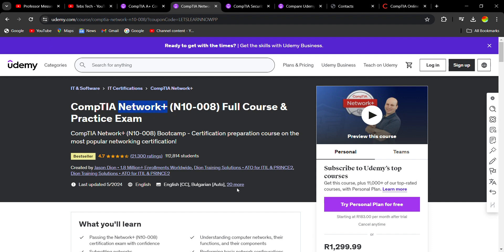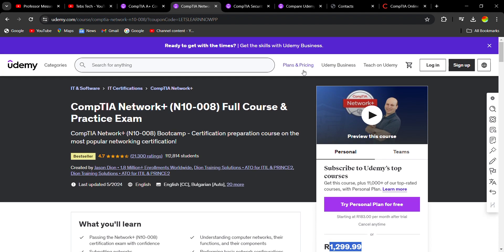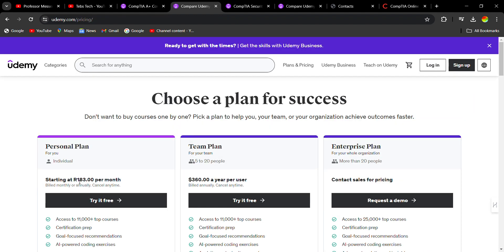On Udemy there are different ways to pay for a course. Yes, Udemy is a paid service — you can pay a one-time fee for a course, or there's a monthly option which is cheaper. I would choose the monthly option because it's much less and you can cancel anytime once you've studied and got all the knowledge you need — there are no contracts.